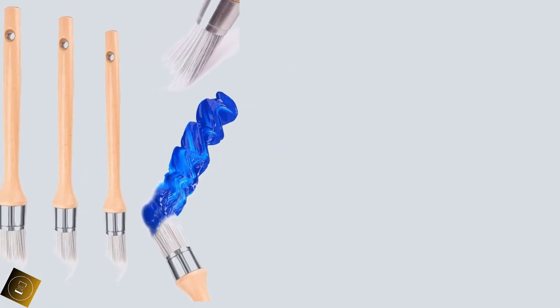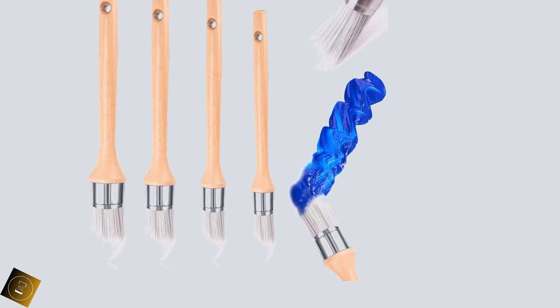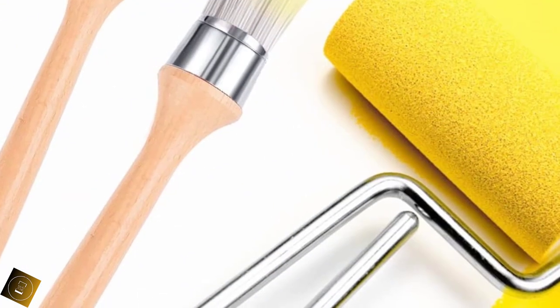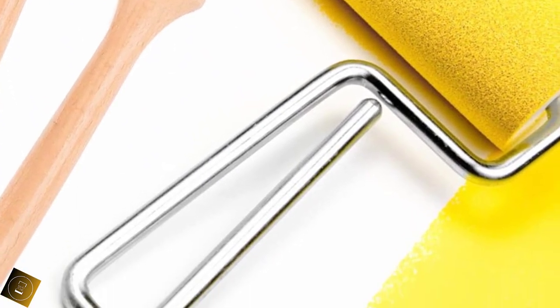Number 4: WXJ13 4 Pieces Trim Painting Tool, Edge Painting Tool, Corner Paint Brush, Trim Paint Brush, Paint Trimmer Edger — wooden handle round painting tool for house wall, window, ceiling edges. Package includes four pieces round head paint brushes of different sizes, sufficient quantity to meet your various painting needs.